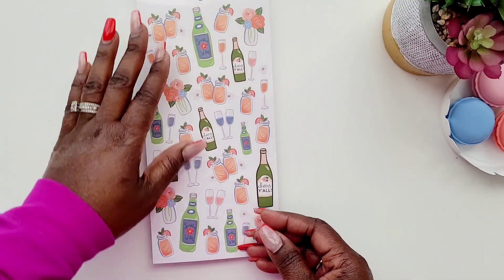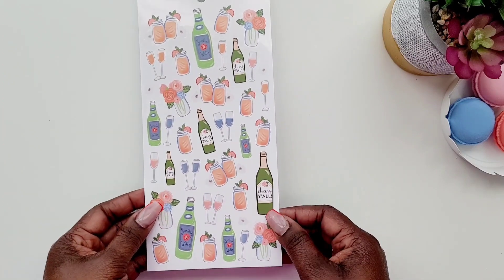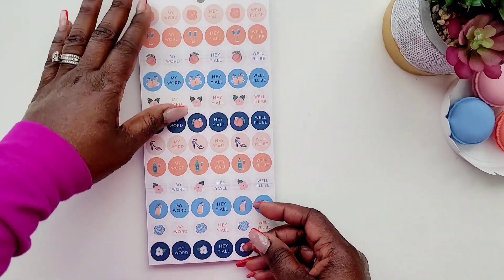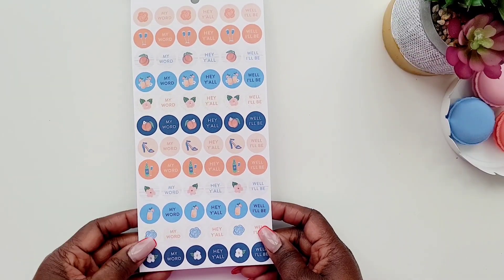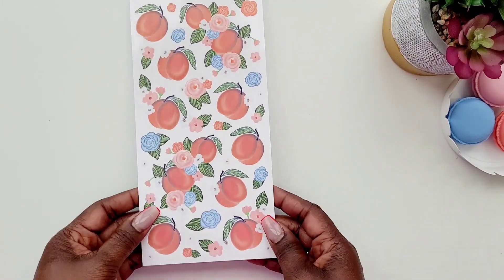Then you get some more of these decorative stickers — these are also clear stickers, which I just love. It has like the mason jar with the peach in there, could be some peach tea with a little peach on the side. And then we get some more of these quote stickers — circle stickers as well — that have different quotes and different decorative icons in there too.